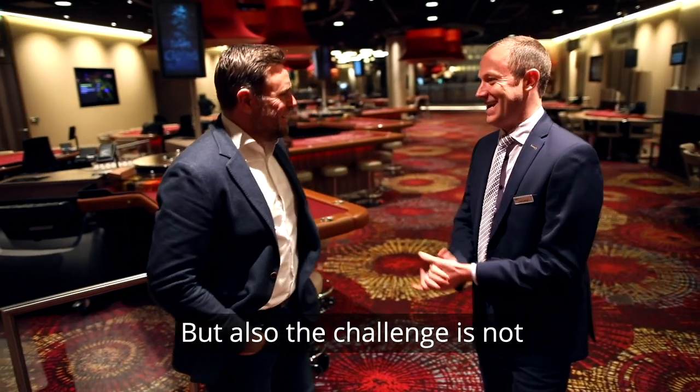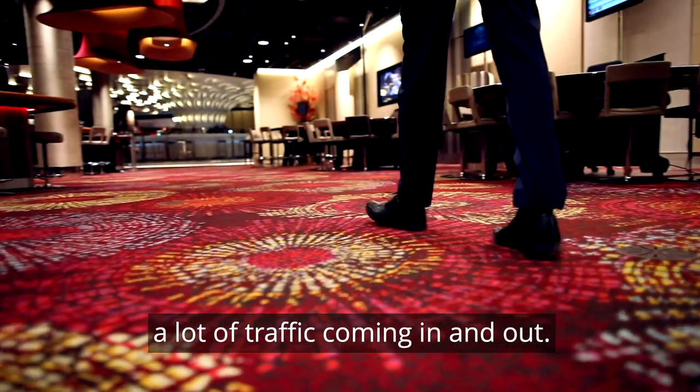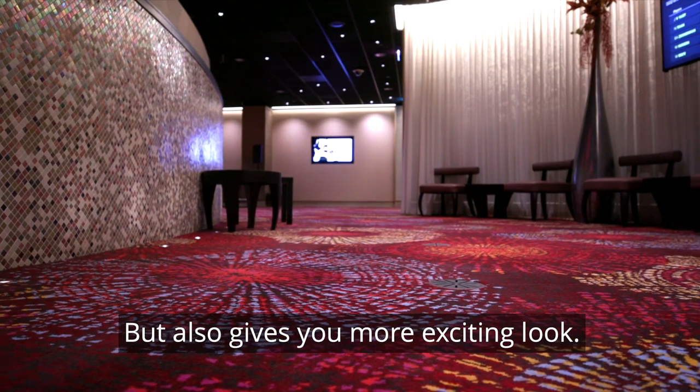The challenge is also not to have a monocolor carpet because of the commercial use of the space — a lot of traffic coming in and out. Different variations of color give you the possibility to hide some imperfections, but also give you a more exciting look.